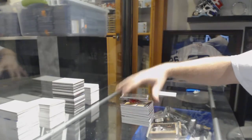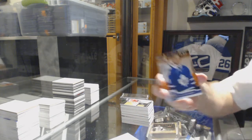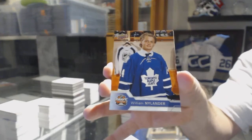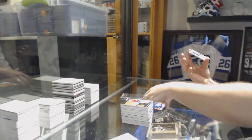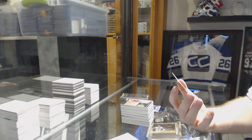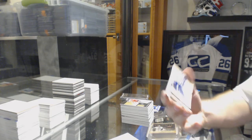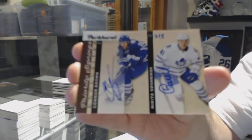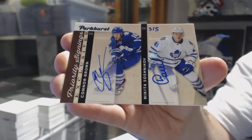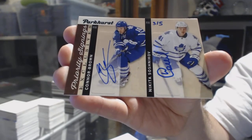Alright, the bonus cards — I still gotta do the packs — but the bonus cards are going to be random. A William Nylander — oh, that's a cool card. And that is really cool, a Parker's Priority Signings Dual, number three of five, Connor Brown and Nikita Soshnikov. Dual Priority Signings out of five — wow, that's a good one.